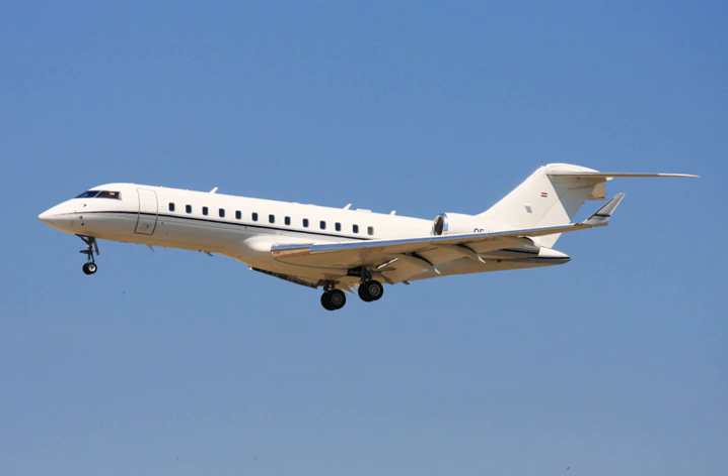The Global is the business jet with the second largest cabin after the Gulfstream G650. It can accommodate 12 to 16 passengers in three cabin sections, mostly a forward four-chair club section, a central four-seat conference grouping and an aft three-place divan facing two chairs.